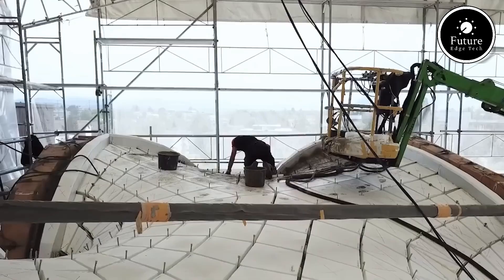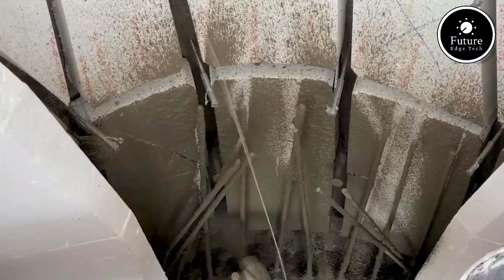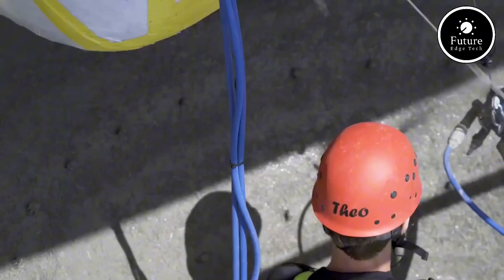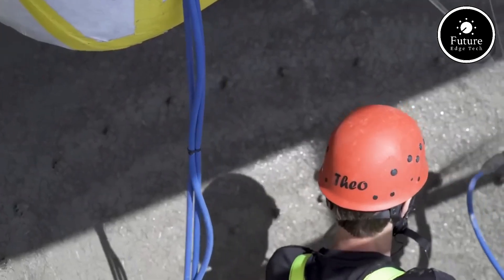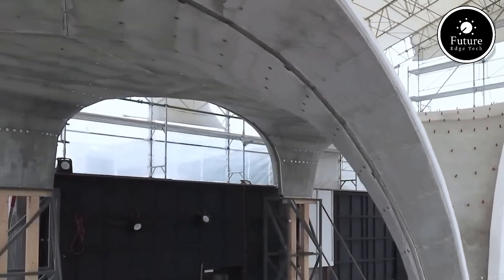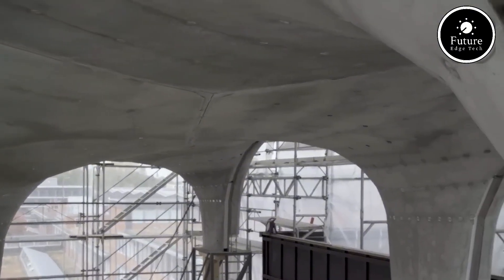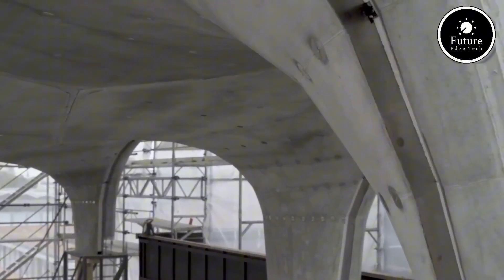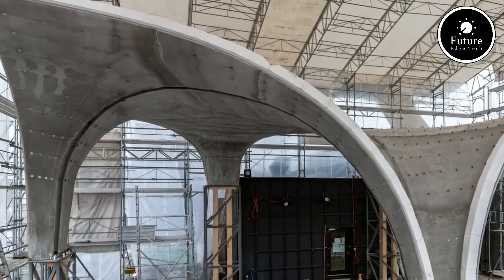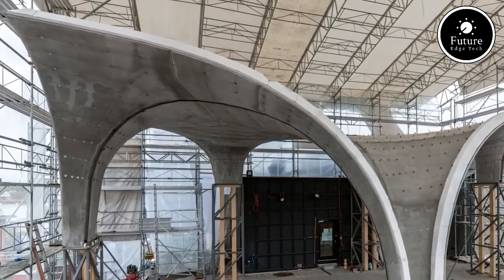The idea of unfold form is more than just a design principle — it's a way of thinking. Whether in architecture, technology, art, or personal growth, unfolding leads to innovation and transformation. The more we embrace this idea, the more we can create, adapt, and evolve in a constantly changing world. So next time you see a flower bloom or a book open, think about the beauty of unfolding — how everything starts small but has the potential to expand into something extraordinary.